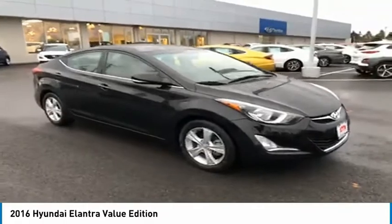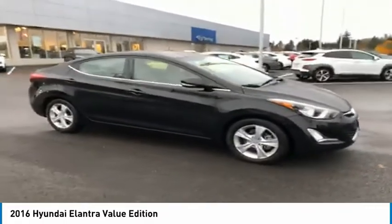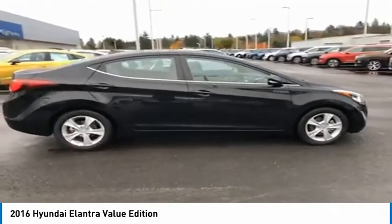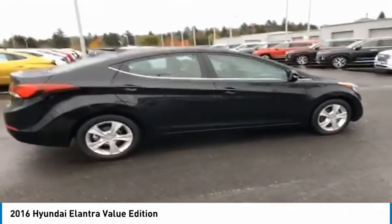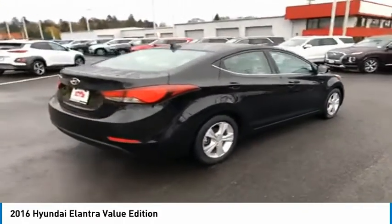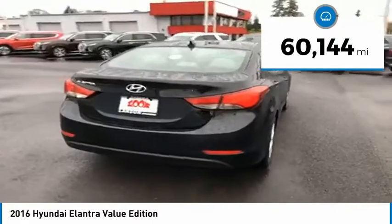We are pleased to show you the 2016 Elantra. The Elantra boasts the most interior room in its class and gets an exceptional 35 miles per gallon. With its luxurious standard features, the Elantra is an easy choice. This vehicle has less than 65,000 miles.